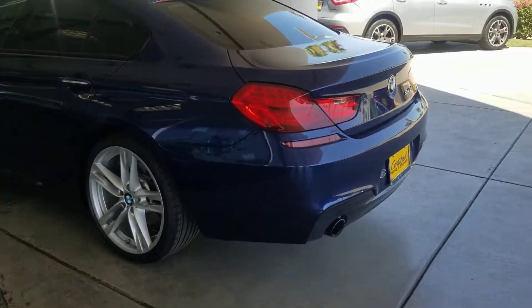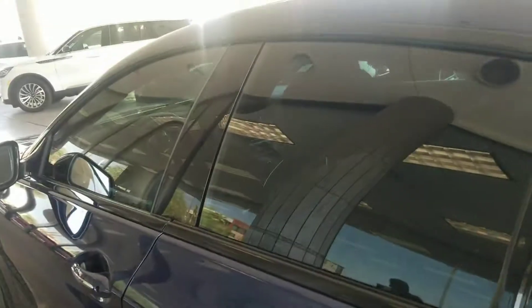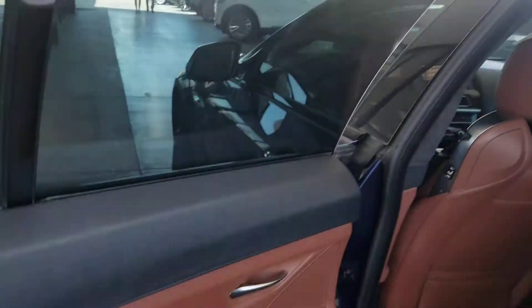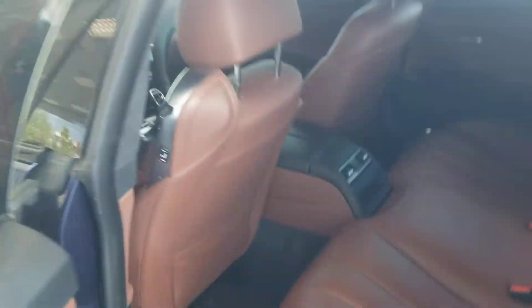Your rear bumper looks great too. M Sport wheels again — super clean, super beautiful. Let's open the back first. Check it out — there's your beautiful cinnamon leather interior. No wear or tear on it, as you can see. That looks fine.